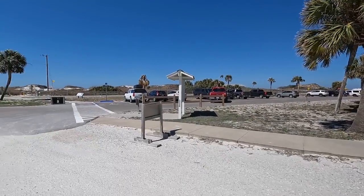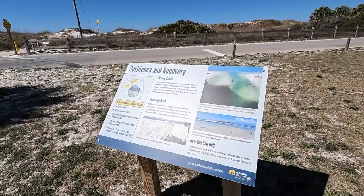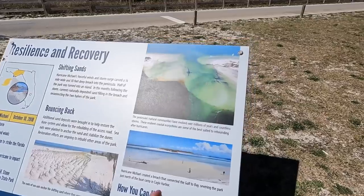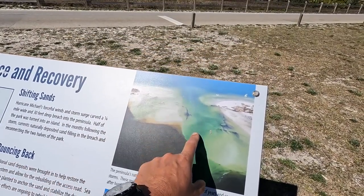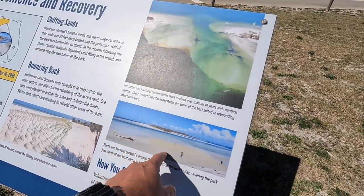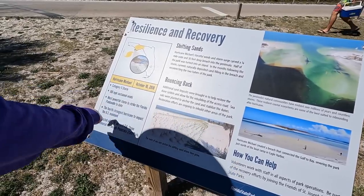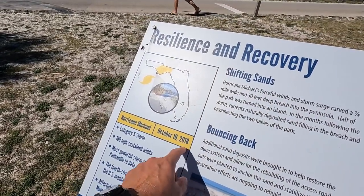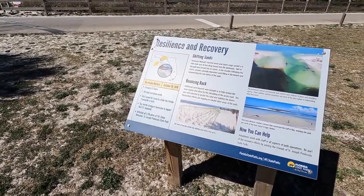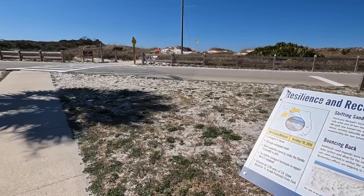We're going to take a walk across to the gulf side and maybe take a little stroll down the beach. Here's a plaque about Hurricane Michael damage and recovery — it basically just cut the peninsula in half where the road originally went across. It was a Category 5 in 2018 and it devastated the area, especially Mexico Beach which is just a little further north from here.